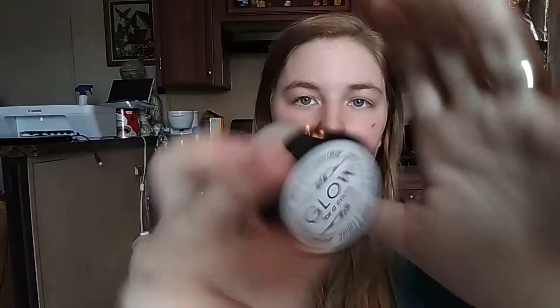What's in here? We've got Glow for a Cause facial moisturizing cream in vanilla and aloe. I don't really use face cream because I have oily skin. It's not too oily anymore but it's still kind of oily, so I don't know — I might use it, I might not.